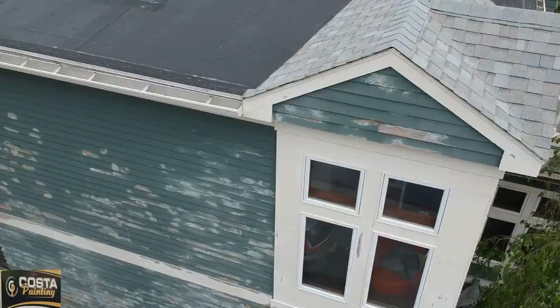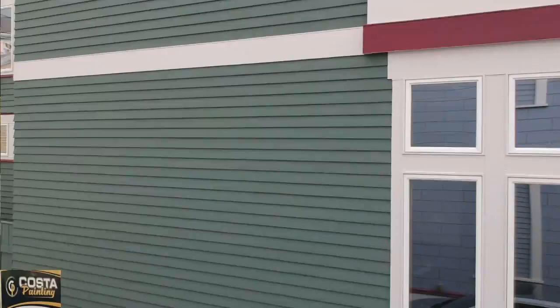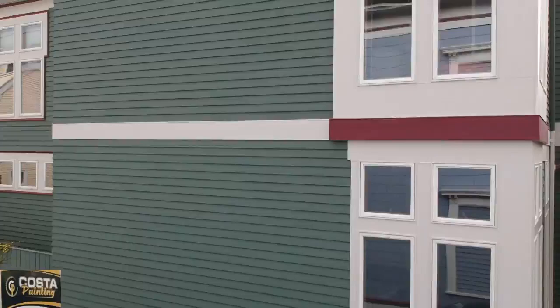Whether you need painting or staining, crack repair, carpentry, and surface restoration, Costa Painting provides customers with a full complement of residential painting surfaces throughout the extended Greater Boston area.